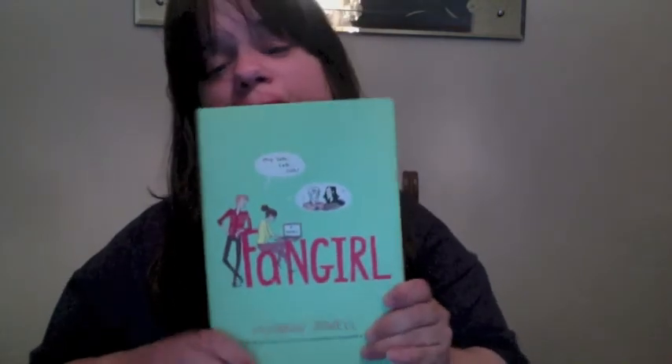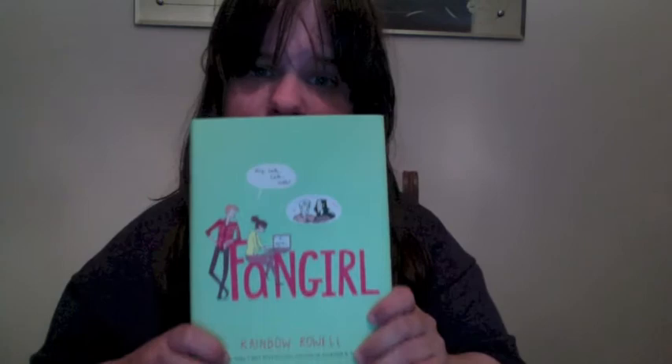The other book I got was 'Fangirl' by Rainbow Rowell. I know a lot of people have read this book already and I've heard really good things about it, so I can't wait to read it.